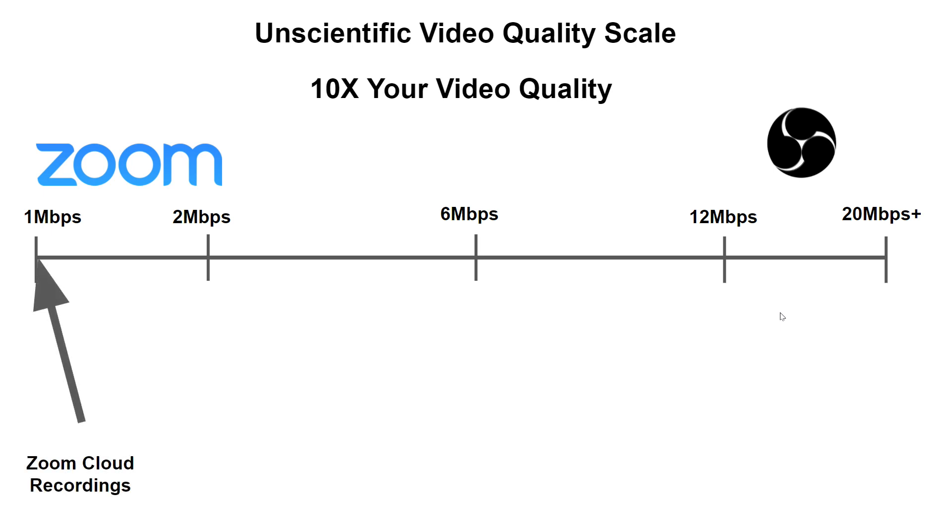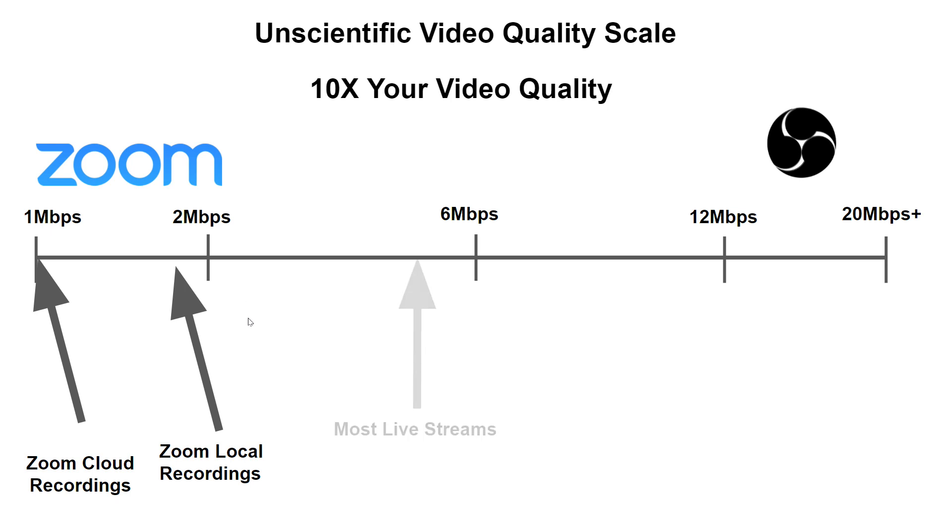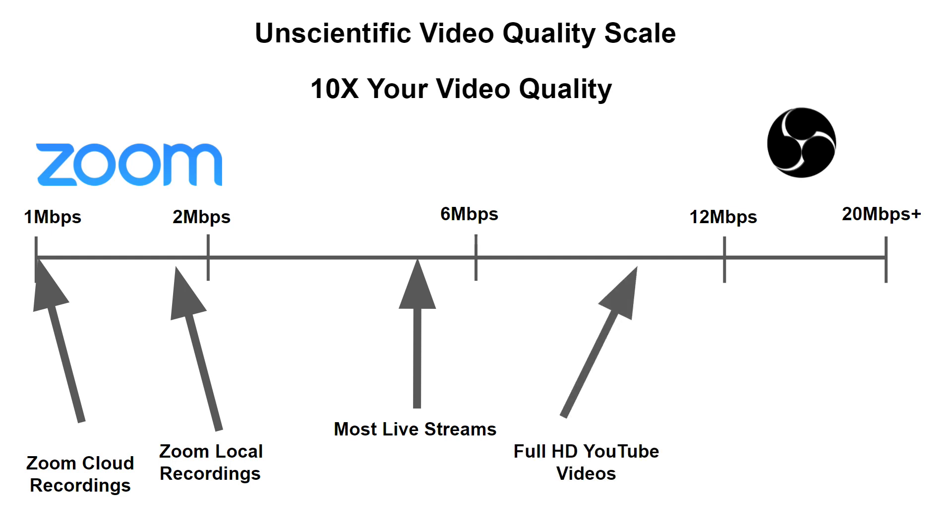Resolution is one thing, but bitrate is really the most important thing. Zoom cloud recordings can be less than one megabit per second, and Zoom local recordings to your computer are a little better, but they still are usually less than two megabits per second. Most HD video live streams and what you see on television is between six and eight megabits per second. A lot of professional YouTubers like to push it to 10 to 20 megabits per second, certainly where 4K video is headed.